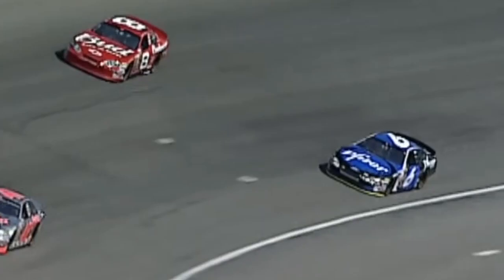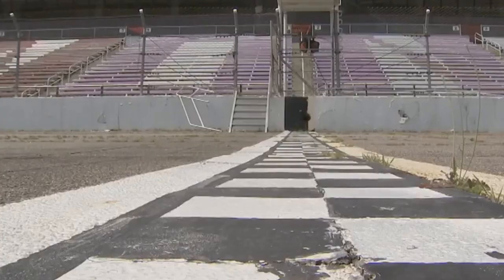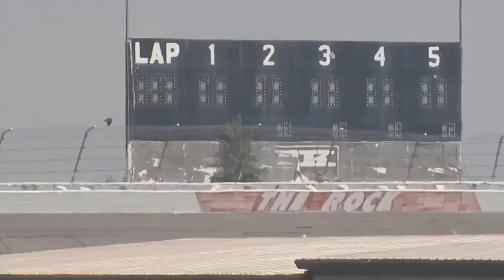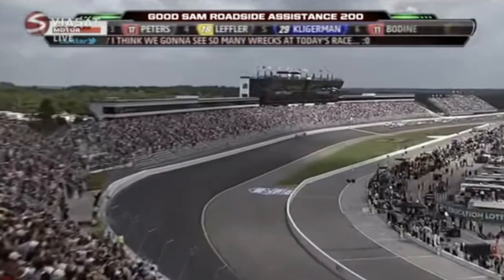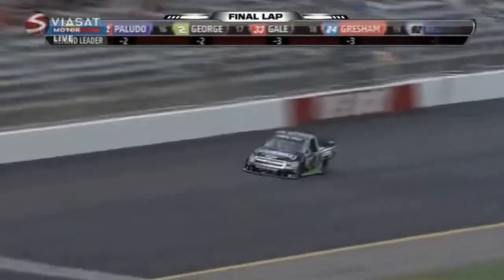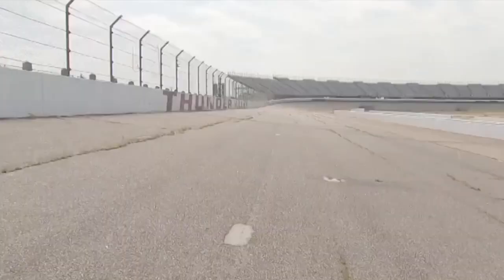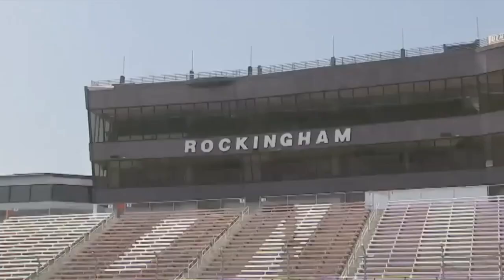The 2004 Subway Fresh Fit 500 was one of my all-time favorite races with interesting lane choices, a car-along flip, and one of the best finishes in NASCAR history. It looked like the track would be done, but in 2007 Andy Hillenburg purchased Rockingham Speedway at auction. Five years later in 2012, the NASCAR Camping World Truck Series ran a race at The Rock. Casey Kane won the inaugural Truck Series race and Kyle Larson won the next race, which would end up being the last ever at the track.